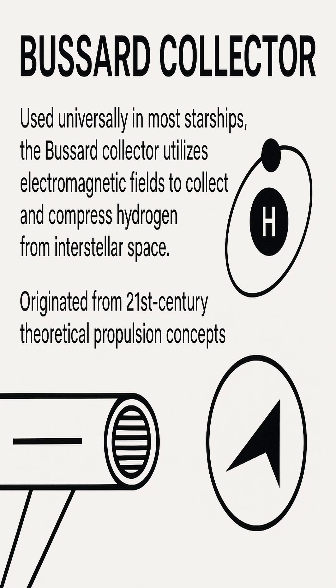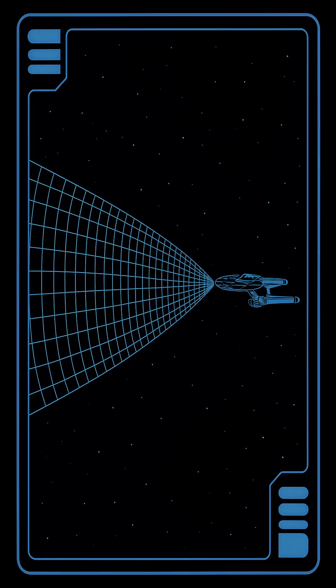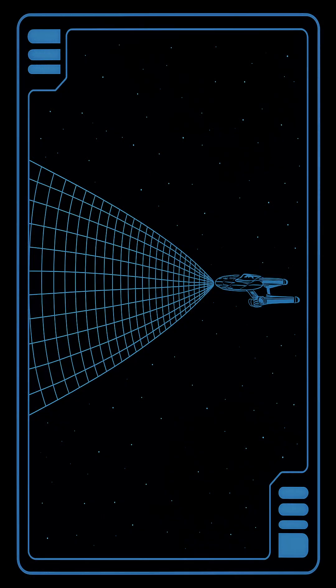The Bussard Collectors generate an extended electromagnetic field capable of ionizing and attracting sparse interstellar hydrogen atoms. Once collected, the particles are funneled through magnetohydrodynamic conduits and compressed into plasma streams.